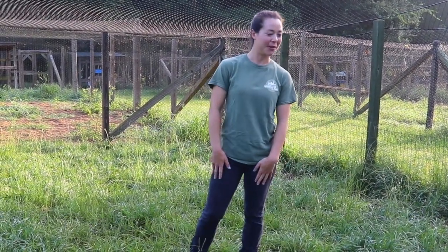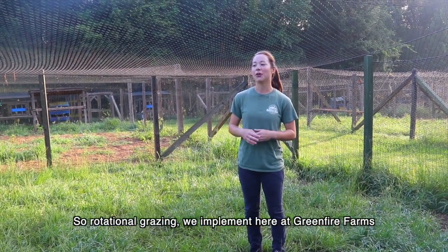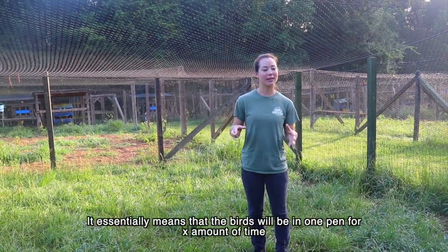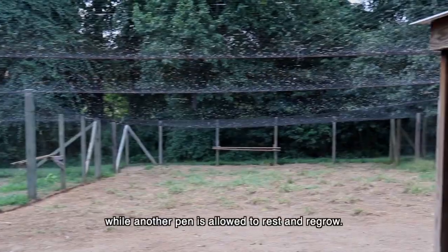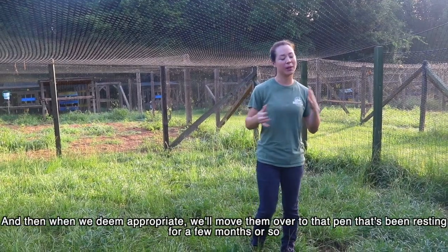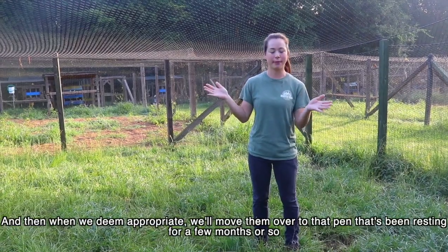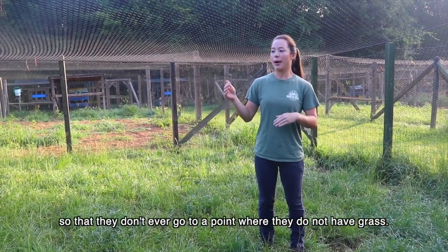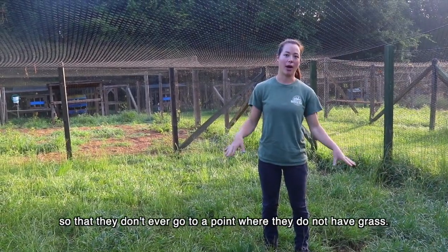Rotational grazing, which we implement here at Green Fire Farms, essentially means that the birds will be in one pin for a set amount of time while another pin is allowed to rest and regrow. When we deem appropriate, we'll move them over to the pin that's been resting for a few months, so they never reach a point where they don't have grass.